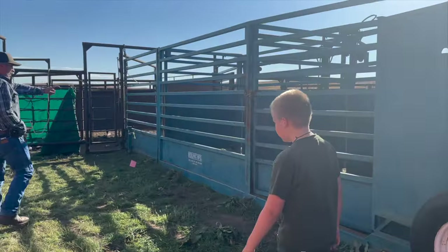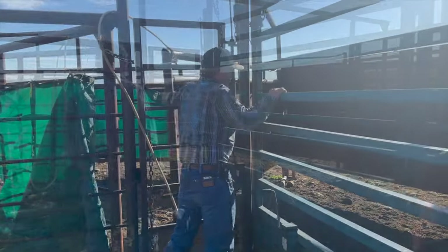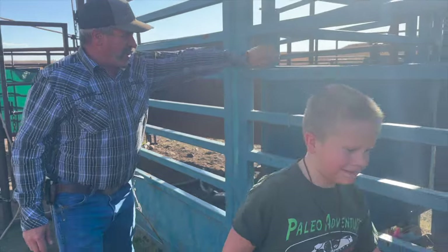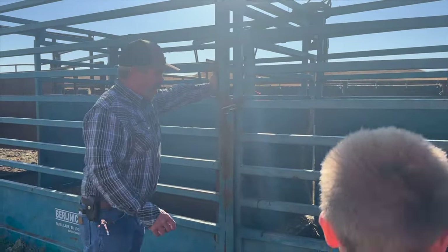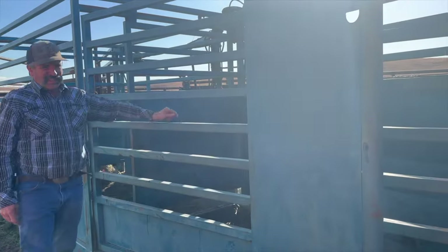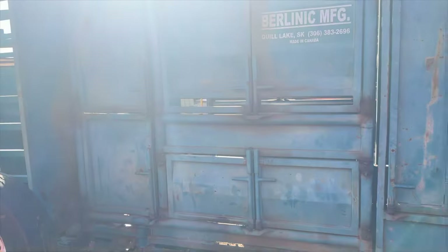We bring them from the big holding pen out back, cut out two or three, and then they come around this corner. Then this gate opens up and they can step into this box. We try to get it where we just have one go in at a time, and then they go into the squeeze chute. Will you have one in there while you've got one working? What do you do with them once they're in the squeeze chute?